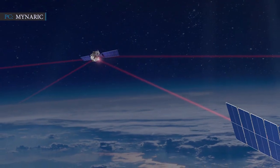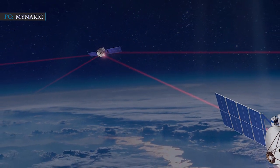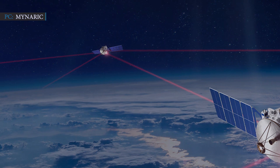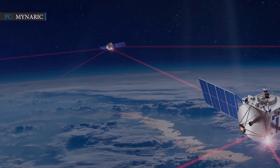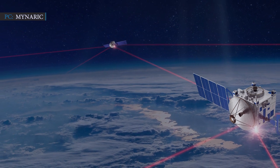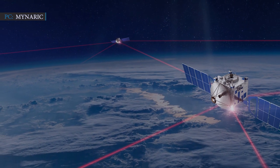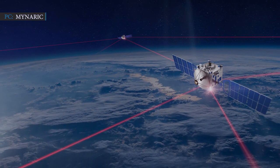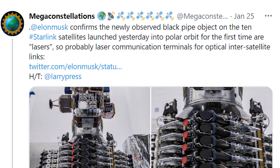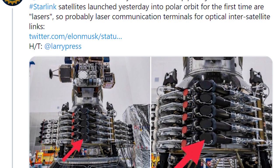Inter-satellite laser crosslinks is a technology which provides a better way of communication with increased data throughput. This technology uses the advantage of its small wavelength and low beam divergence to send highly directed signals over relatively long distances. SpaceX further plans to use this technology on other Starlink satellites next year, as Musk shared the news himself.